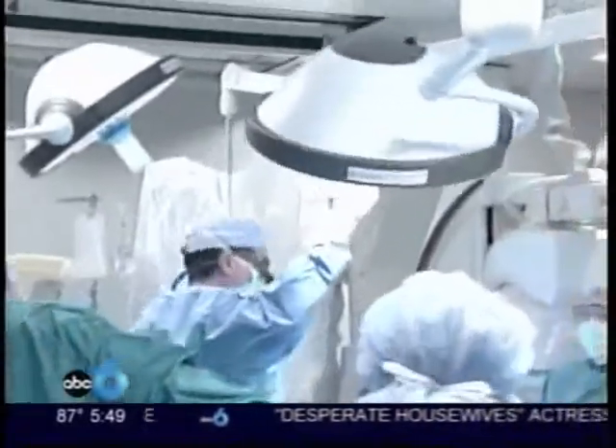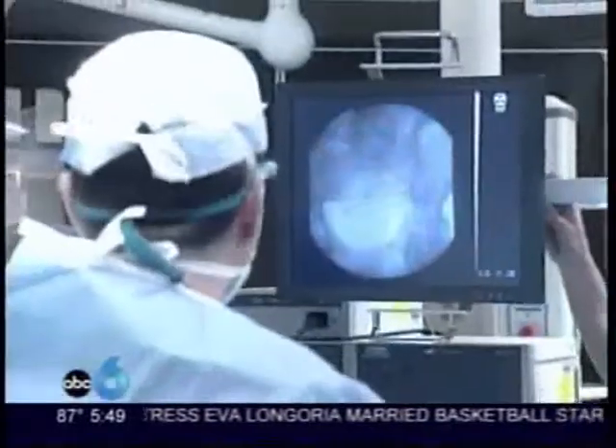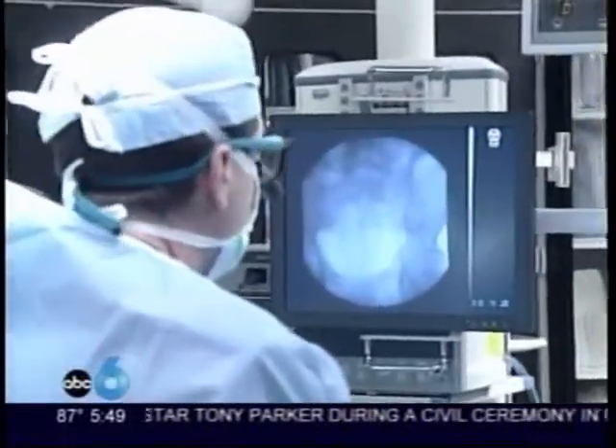The advantage of the room is we can work in this small space and everybody in the room can see exactly what's going on. They can anticipate and get whatever equipment might be necessary to treat the problem that we're running into.